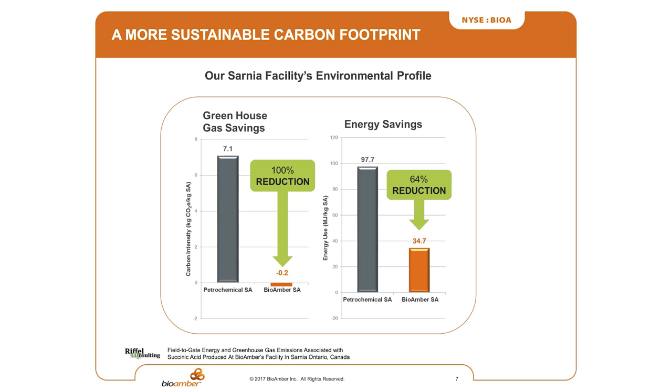If you look at what it does for the environment: our molecule created from sugar versus a molecule created through the energy process — if you use the oil and gas process, you end up with seven tons of carbon for every ton of succinic acid you produce. When you use our process starting with sugar, even if you account for all the fuel used by the farmer in the fields, all the processing fuel and energy in our process, at the end of the day we have a negative carbon footprint. This is very, very important.